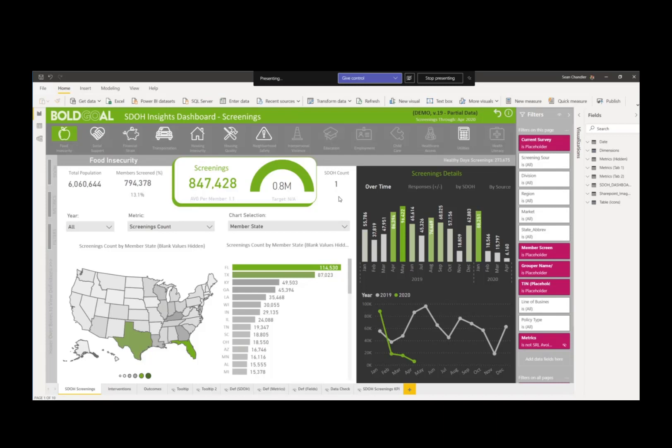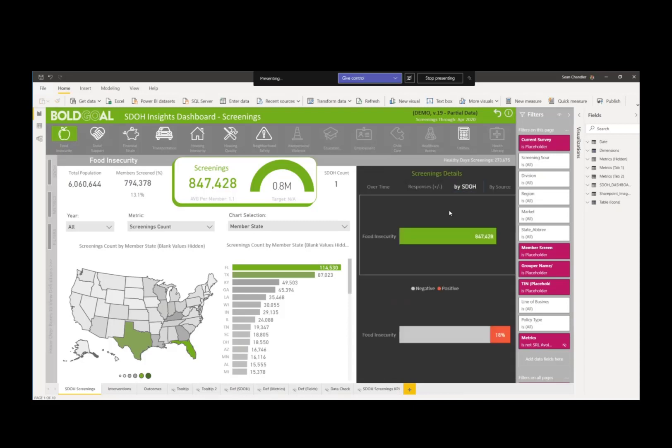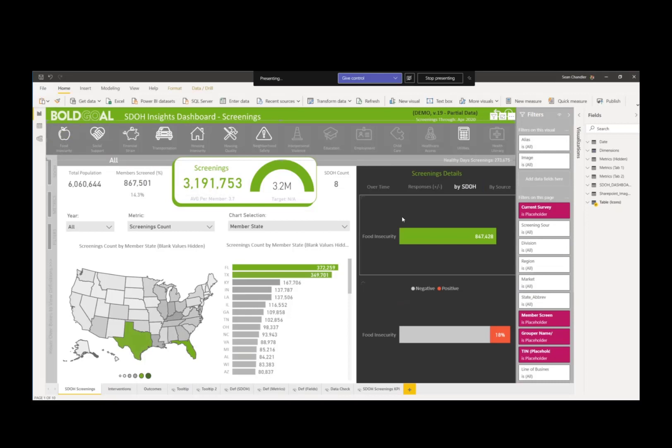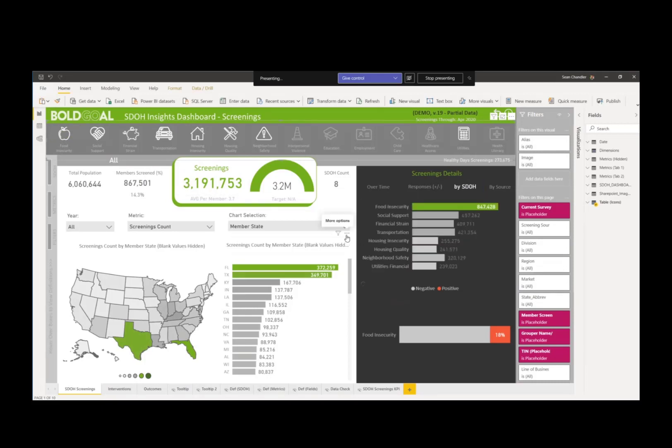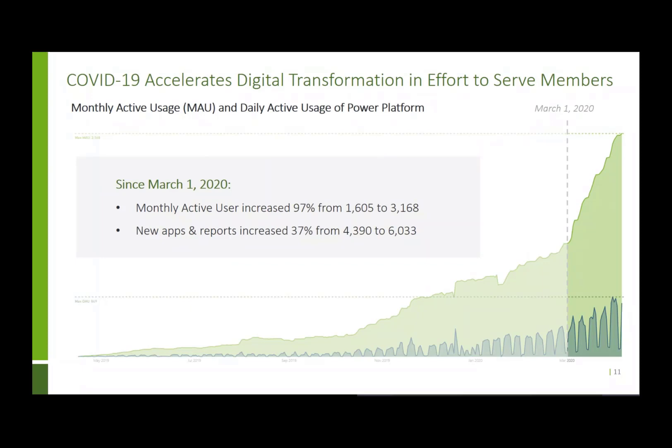Another Power BI feature I was eager to implement is the integration of Power BI's bookmark features. Up here we give the user the ability to quickly toggle between commonly requested views on screenings. It starts with screenings as a KPI tracked month to month, but users can toggle the bookmark to see how many screenings came from each vendor, or see screenings broken down by the different domains — and what percentage of those screenings were positive versus negative.